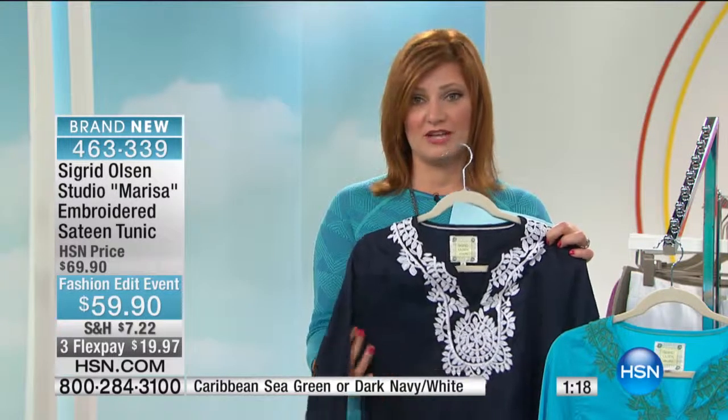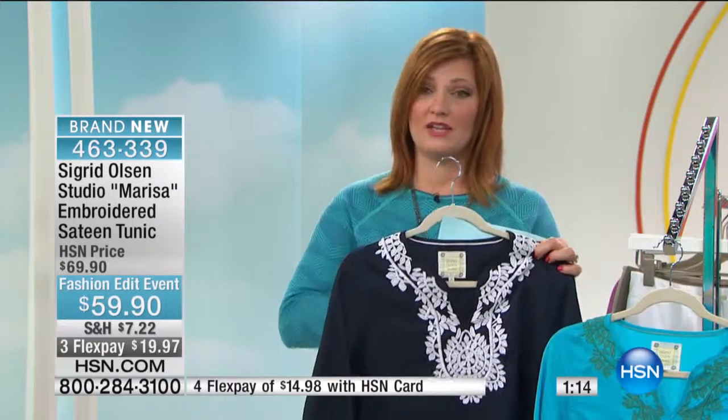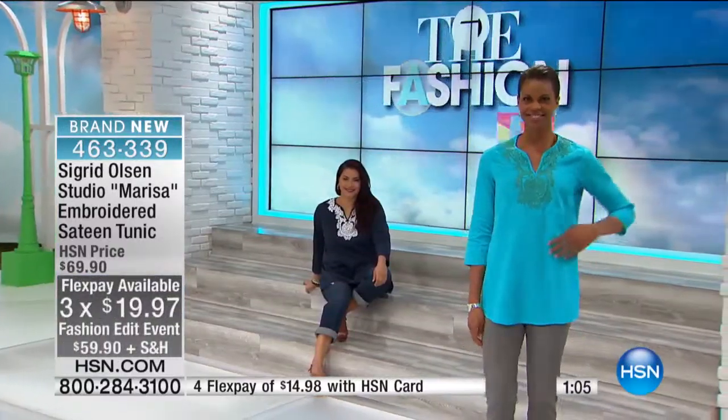I hope you treat yourself today with the quantity we have available. This is brand new for our spring fashion edit event. Take advantage of not only the $59.90 on fashion edit — so we're saving you $10 — and we also have flexible payments to get it home.